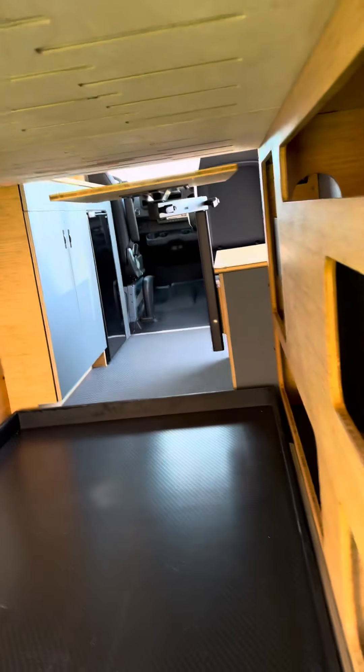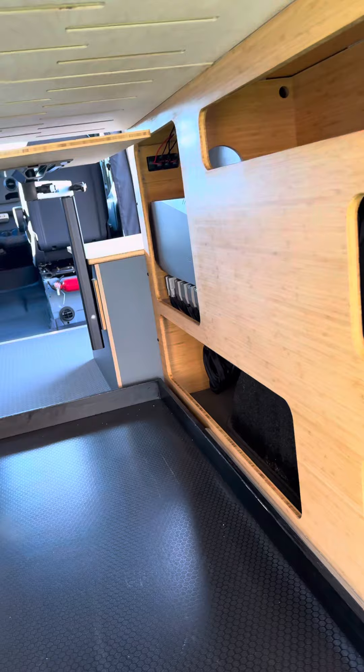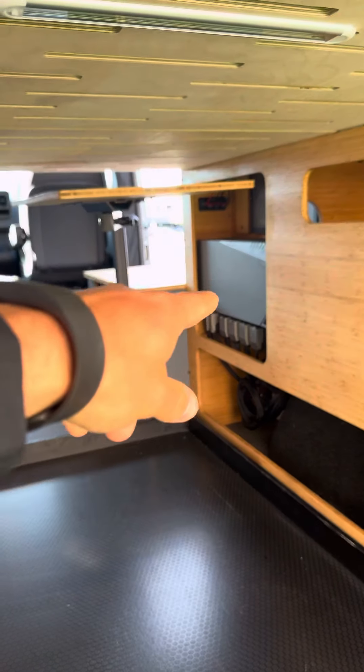Another thing to note: this is RVIA certified, so there are a lot of better financing terms available. There is a Starlink on top of this, as well as a roof rack and an awning.